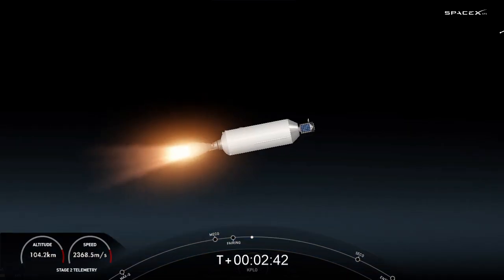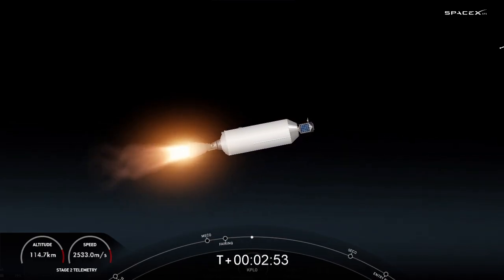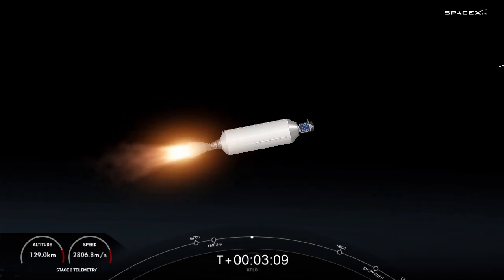We're coming up on T plus four minutes into the mission. We have a couple of views on screen: on the left-hand side is a view of that first stage continuing to make its way back to Earth, and on the right-hand side is a view of the Merlin vacuum engine. On the opposite side of that engine is the second stage and the KPLO payload. Things are continuing to go smoothly after liftoff.